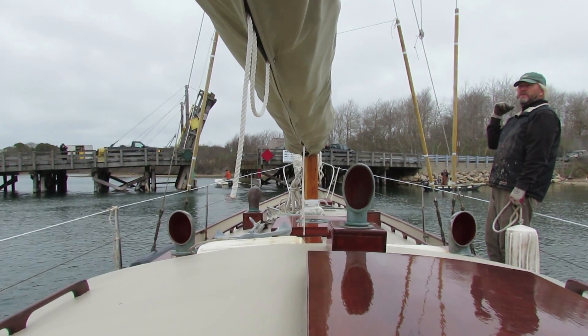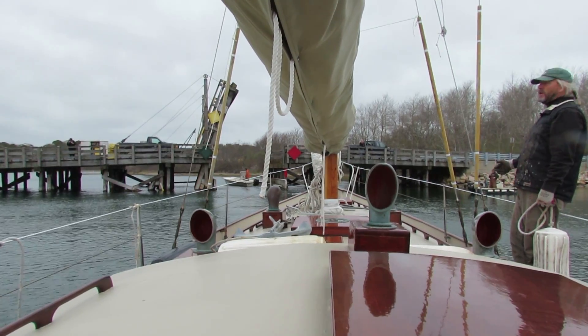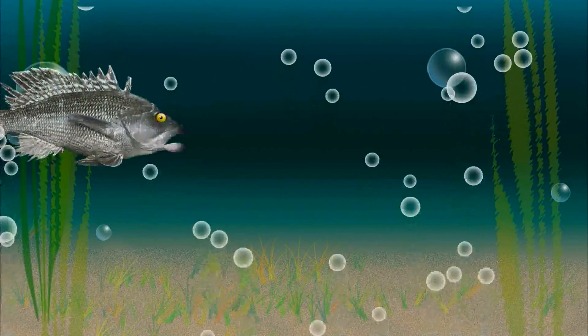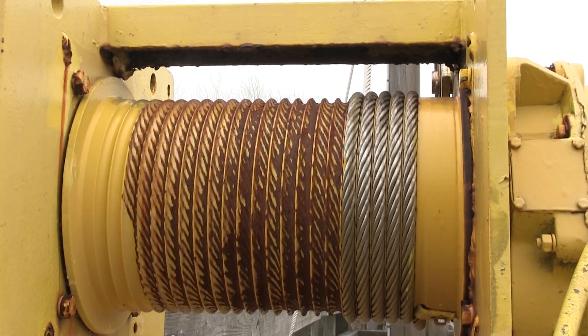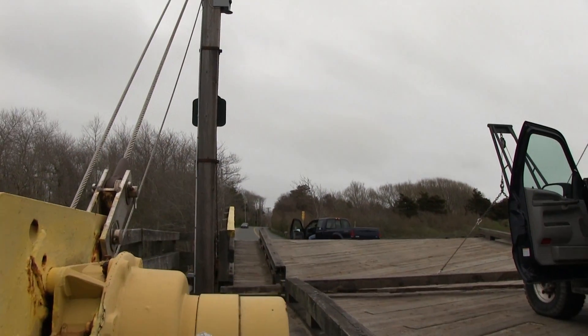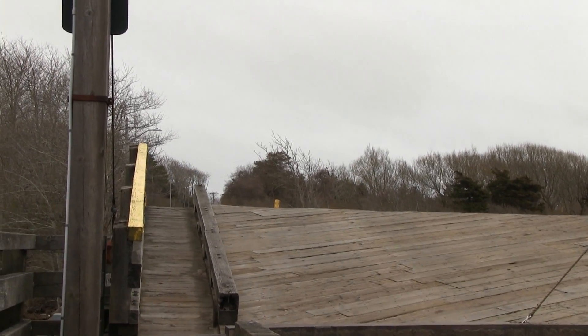We go through the historic Mitchell River drawbridge in Chatham. It's time to crank up the Mitchell River drawbridge in Chatham — a wooden drawbridge, one of the last of its kind. And it's being replaced pretty soon.